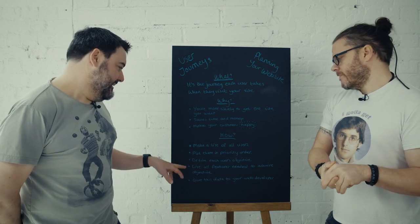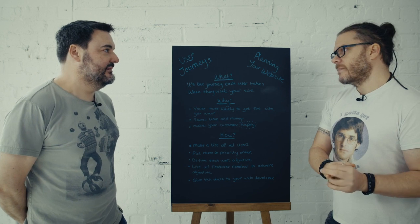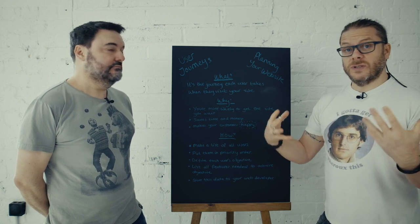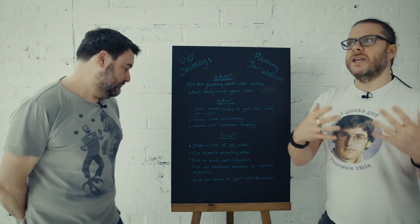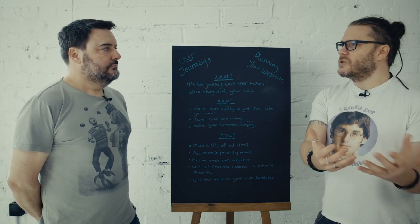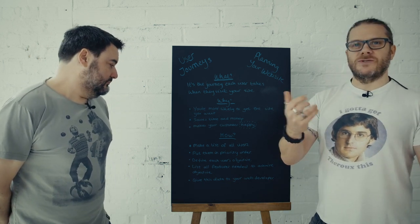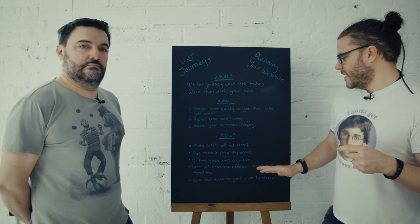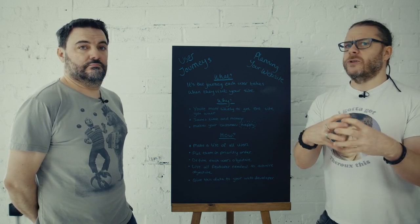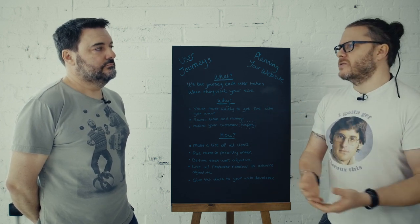So you've defined each user's objective. Yeah. So then you need to list all the features to achieve that objective. So breaking that down — that's something we could work on together or your technical team could work on. Again, if you go to e-commerce, there's going to be a certain amount of features you need to put in the website to achieve that objective. If you're buying something, you need a shopping basket, you need tax rules, you need all of the different elements of an e-commerce system that would then fulfil that service. If they can't get through the checkout, if they can't pay for anything, then you've failed that user journey.